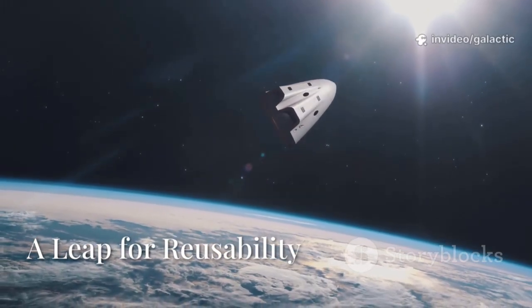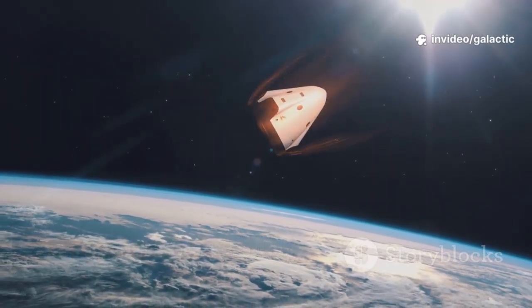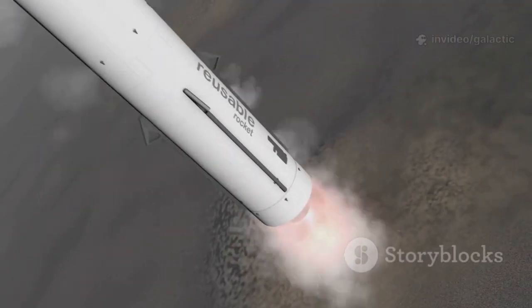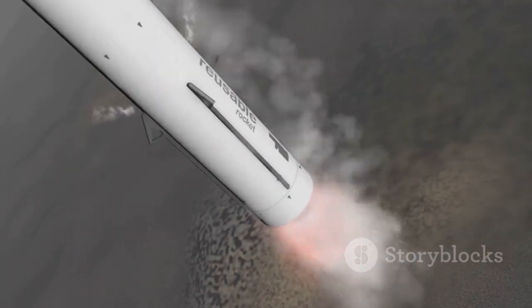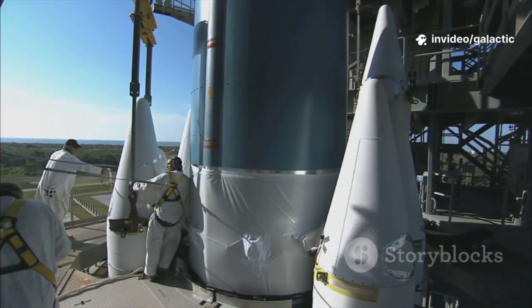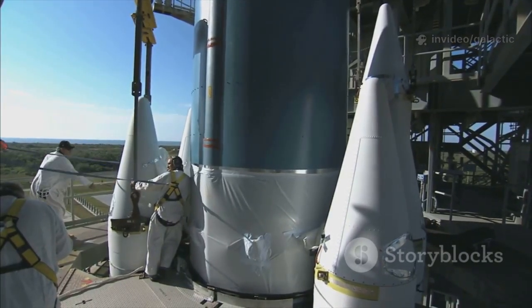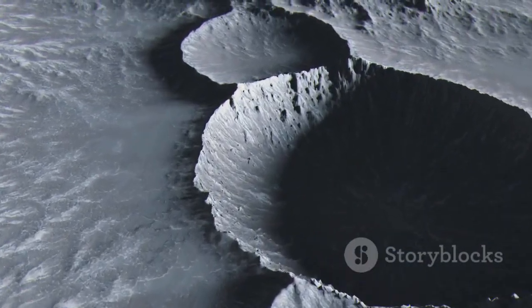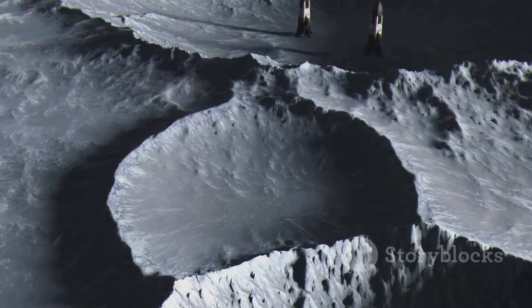The world watched as Starship, glowing like a meteor, descended through Earth's atmosphere on its 10th test flight. This was more than a landing — it was a statement: rapid full rocket reusability is within reach. For decades, rockets were single-use, burning up or sinking after one mission like buying a new car for every trip. Starship aims to change that, returning from orbit ready to fly again in days, not years. This breakthrough could make Moon and Mars missions practical, not just possible.